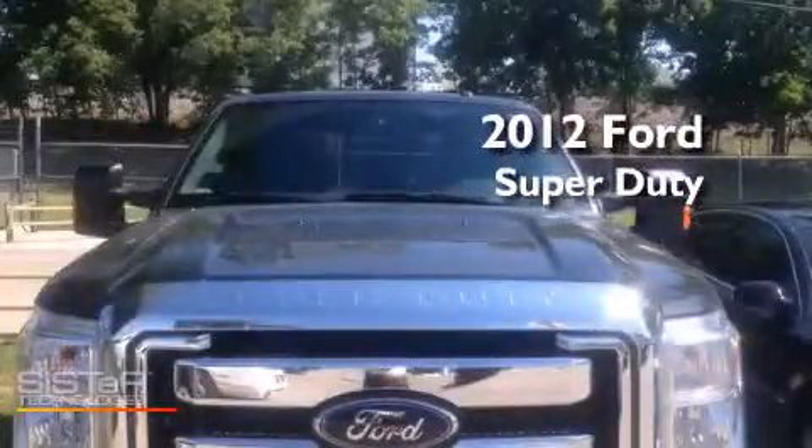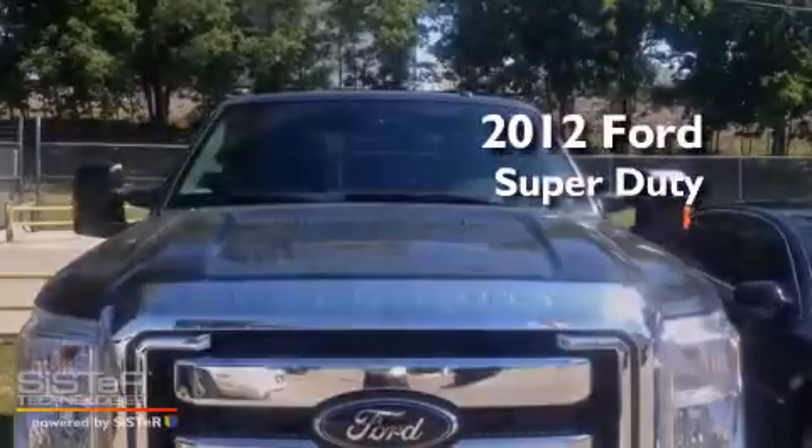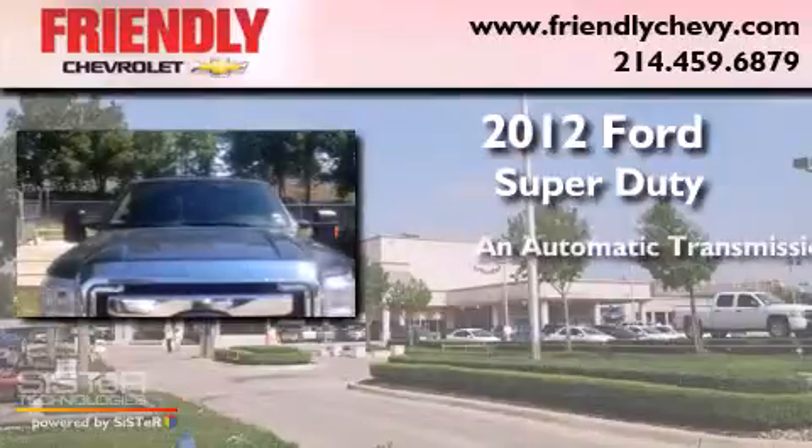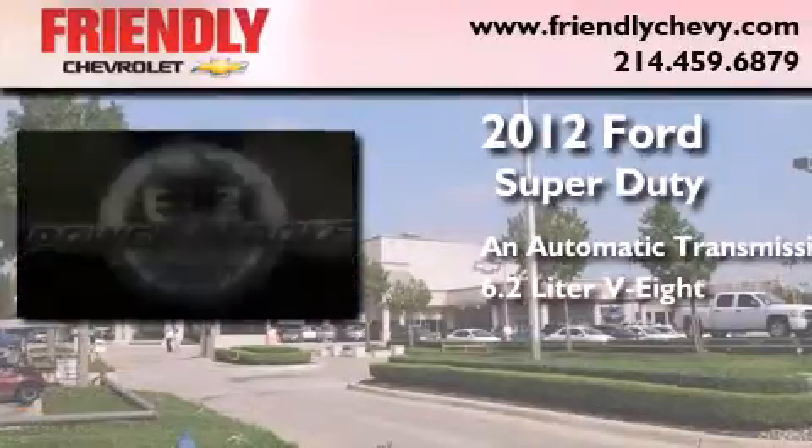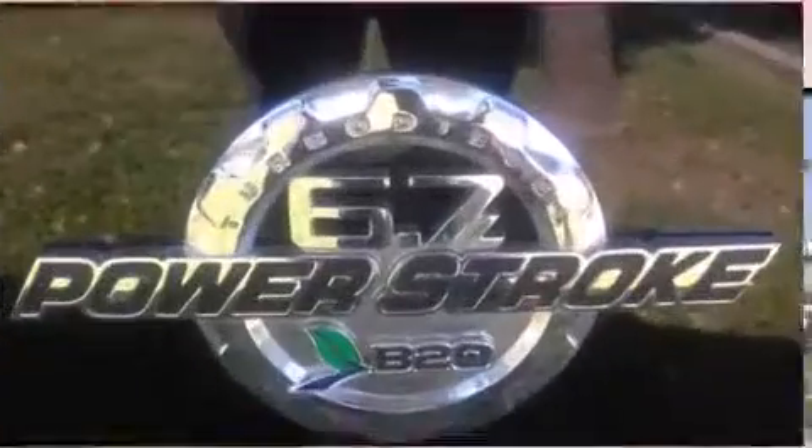This is a 2012 Ford Super Duty. This truck has an automatic transmission, a 6.2-liter V8, and the added safety and control of four-wheel drive.